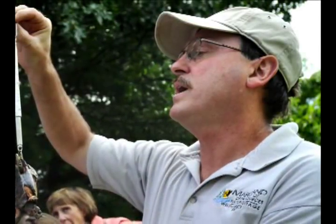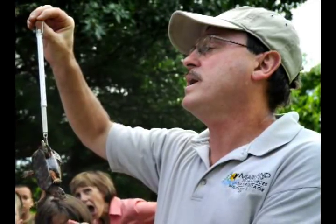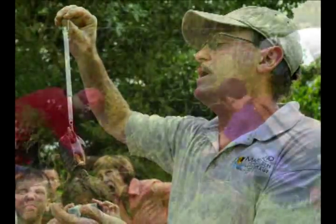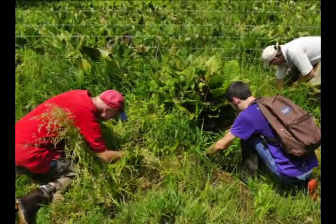My name is Scott Smith. I'm an ecologist with the Maryland Department of Natural Resources, Wildlife and Heritage Service. And this is a bog turtle wetland in Carroll County that we have spent a lot of time and effort to protect with partners like the State Highway Administration and the U.S. Fish and Wildlife Service.